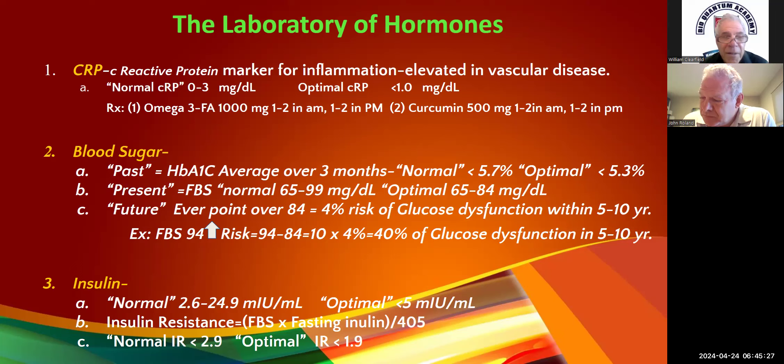The present is the fasting blood sugar. 65 to 99 is normal; our goal is 65 to 84. Every point over 84 there's about a 4% chance of developing a glucose dysfunction. So with a fasting blood sugar of 94, that's 94 minus 84 equals 10, times 4 — that's a 40% chance of developing blood sugar abnormality, usually within the next 5 to 10 years. It's a predictive value.